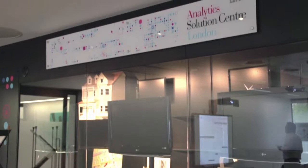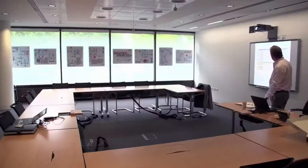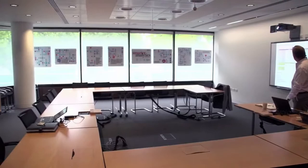The Client Centre is also fully integrated with the Analytics Solution Centre and Technology Solution Centre, where you can see, touch and experience IBM analytics and software solutions.